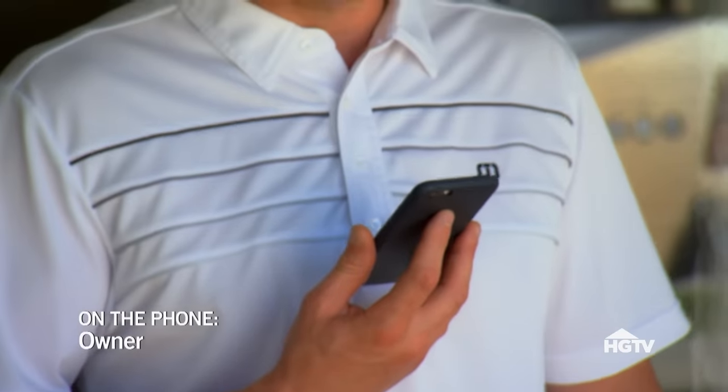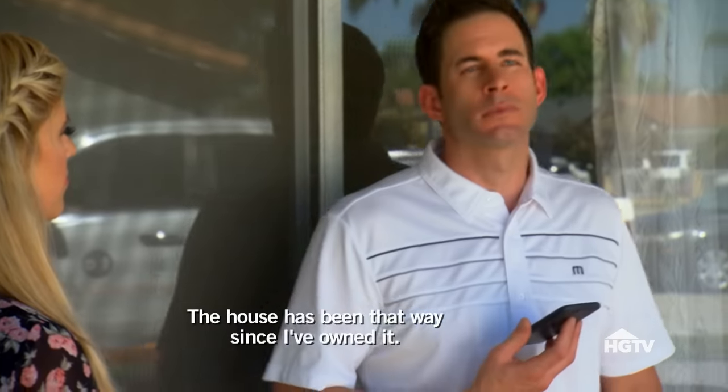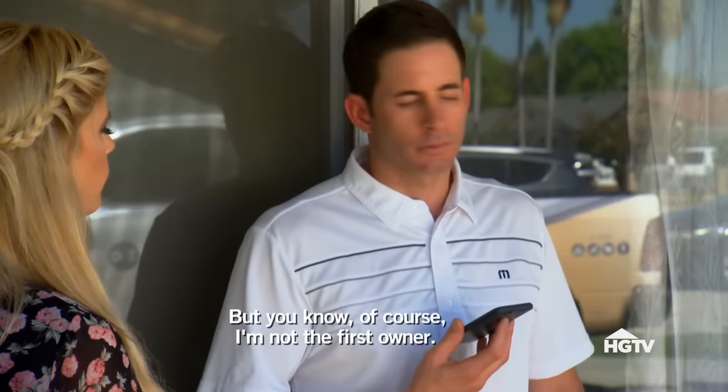Let's call the owner — let's see what's permitted. It doesn't hurt to ask. The house definitely has potential. Hello — hey, how's it going? This is Tark. We're here at your property in Garden Grove. My wife and I walked the house. Do you know if there are additions and if those additions are permitted? The house has been that way since I've owned it, but I'm not the first owner — I can't guarantee that they are.